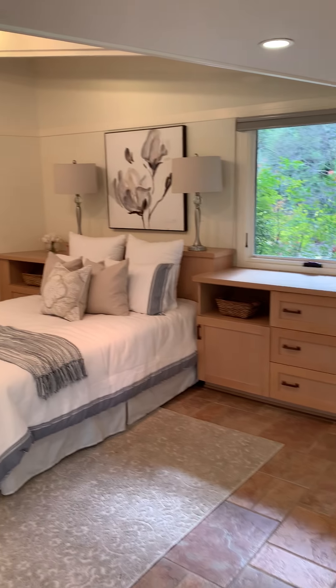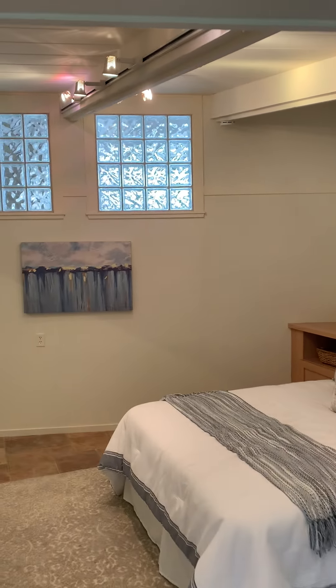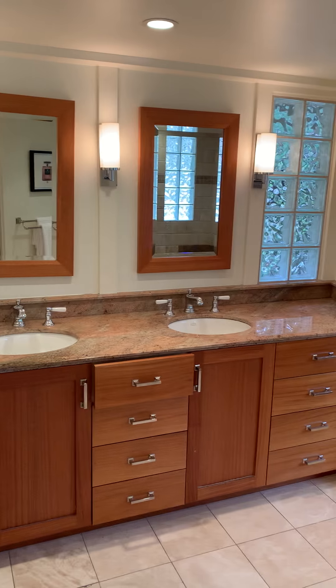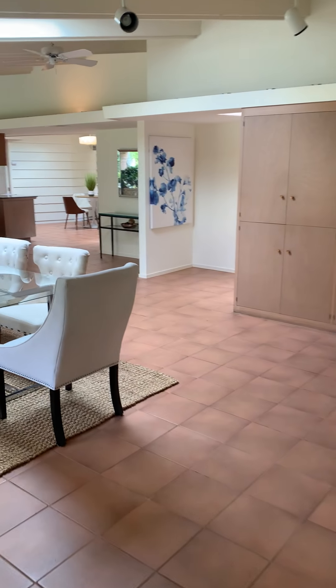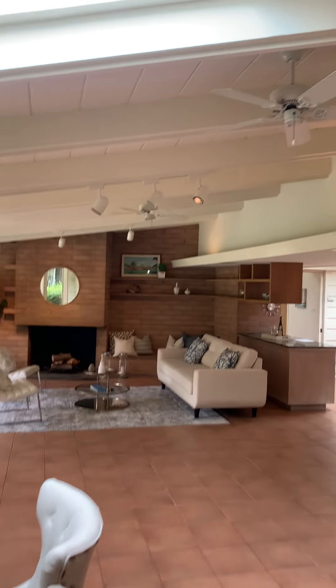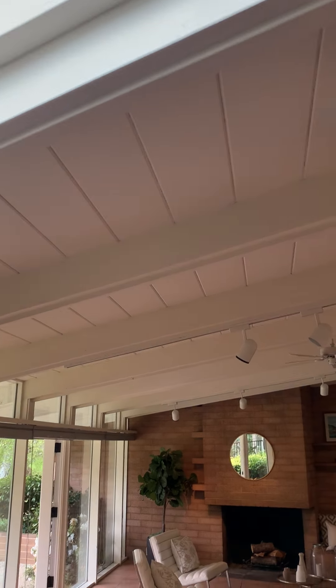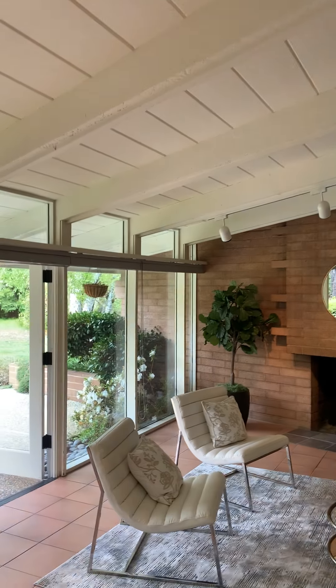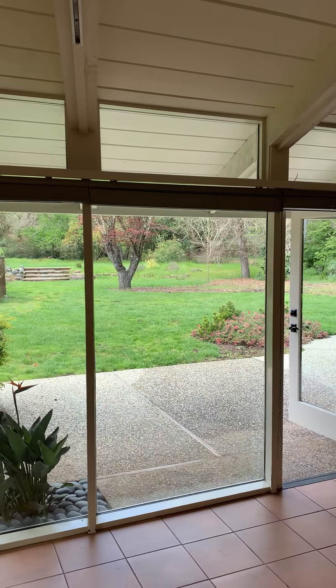The master bedroom has plenty of high ceilings and plenty of natural light throughout the whole house, with a full ensuite two-sink bathroom. As you walk back out to the house from the master bedroom, you'll notice a great deal of natural light from the skylights that are put in. It's a very well naturally lit home.